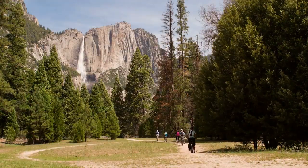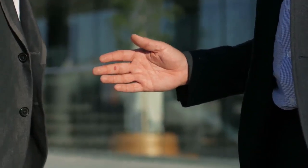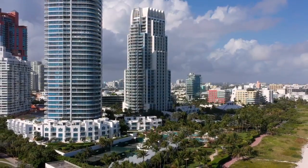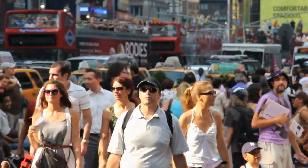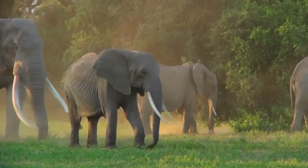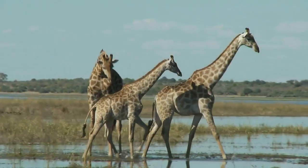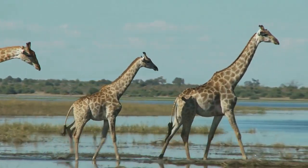Shimba Hills National Reserve is quite small, but the size hardly matters because it has just as much to offer as its larger counterparts, if not more. It is located in the southern coastal area and is frequented by tourists staying in Diani Beach. With one waterfall and lush vegetation, it hosts a variety of beasts like elephants, buffaloes, sable antelopes, Masai giraffes, warthogs, baboons, and 300 butterfly species.